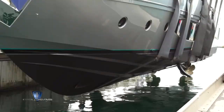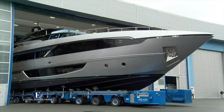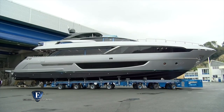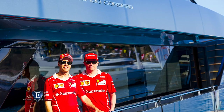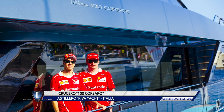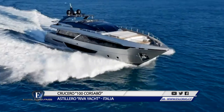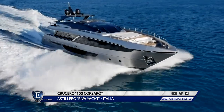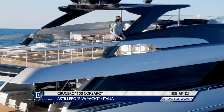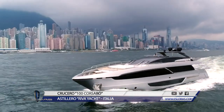Este modelo pertenece a la línea de cruceros Flybridge de Riva, y fue presentado en Europa durante el Gran Premio de Mónaco de Fórmula 1 en 2017 para oficiar como embajada flotante de la escudería Ferrari. Es una de las embarcaciones más grandes del catálogo de esta marca, famosa por sus lanchas Aquariva y Rivarama. El Riva 100 Córsaro se destaca por su diseño deportivo y agresivo, obra de Mauro Michelli y Sergio Beretta de la Oficina Italiana de Diseño.